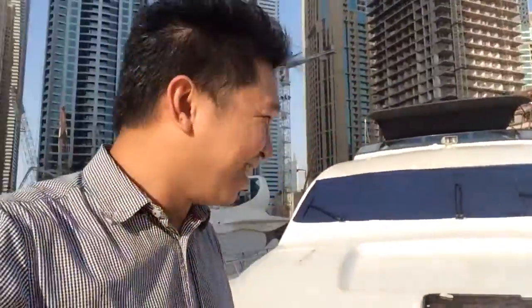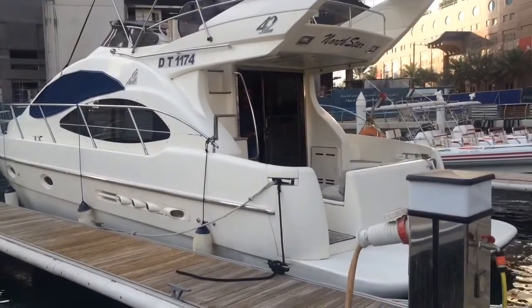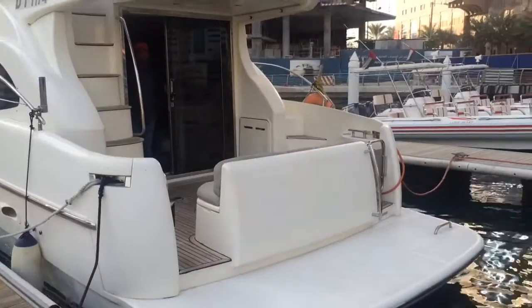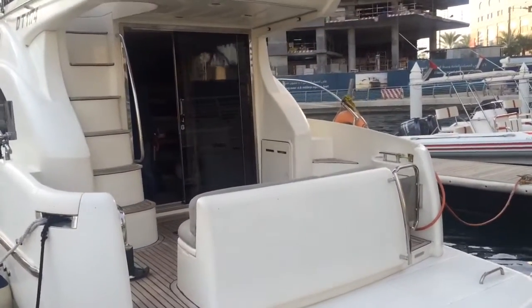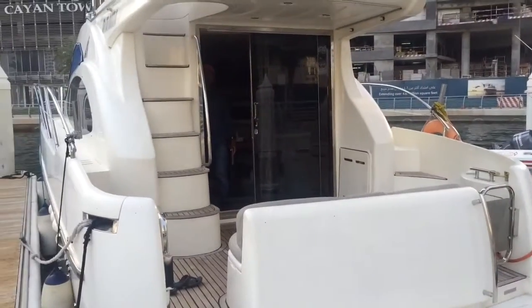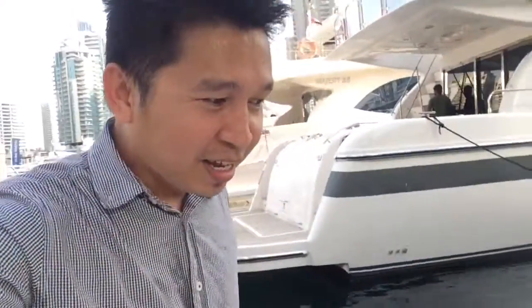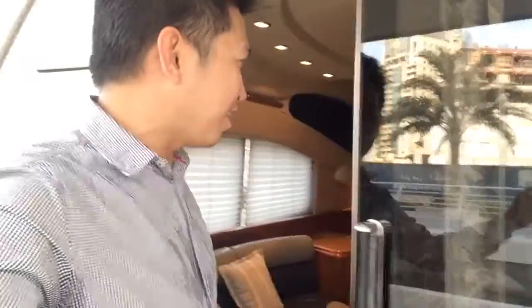They also have a yacht with a capacity of around 10 people and the rent per hour is just 800 dirhams. Let's go inside, guys. This is actually perfect for a small group — you can really enjoy your party inside this yacht.